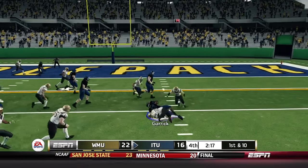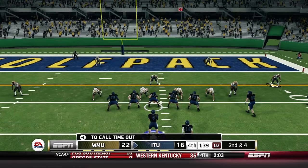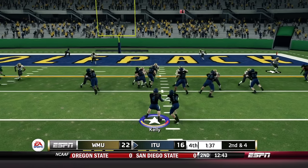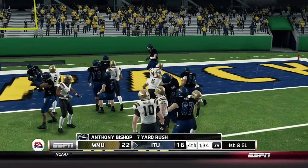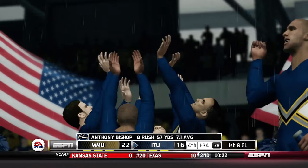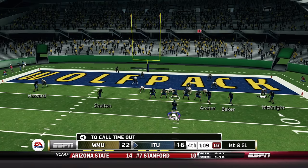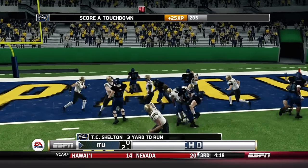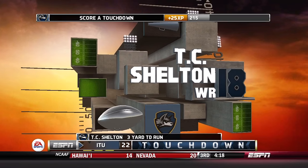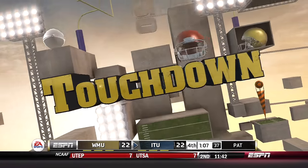First and 10 — Caden Garrett carries right side for a six-yard gain, getting Illinois Tech down to about the 10-yard line. Anthony Bishop checks in, carries upfield inside the five-yard line for a seven-yard gain — 1:34 left and Illinois Tech still has plenty of time to get in the end zone. First and goal — T.C. Shelton moves in motion and the jet sweep works in the red zone. Touchdown, Wolfpack! They tie the ball game up at 22. The extra point from Gonzalez is up and it is good — one-point lead with 1:07 to go. This defense needs a stop.